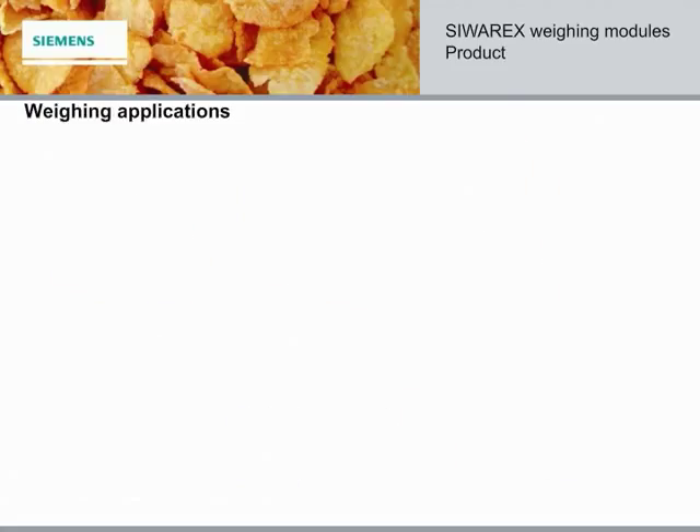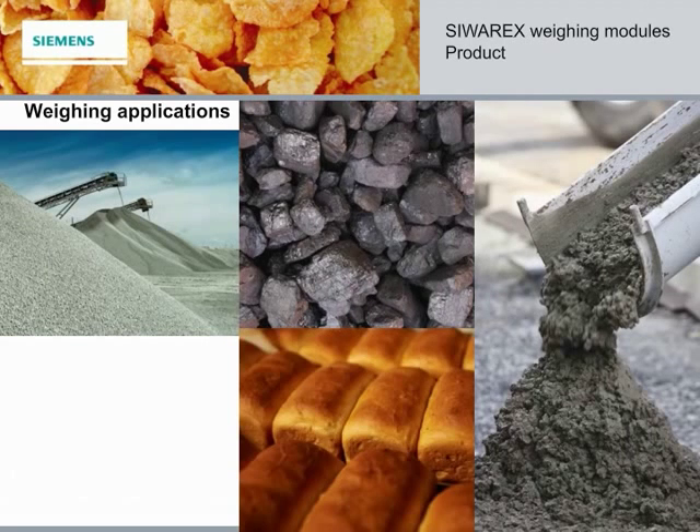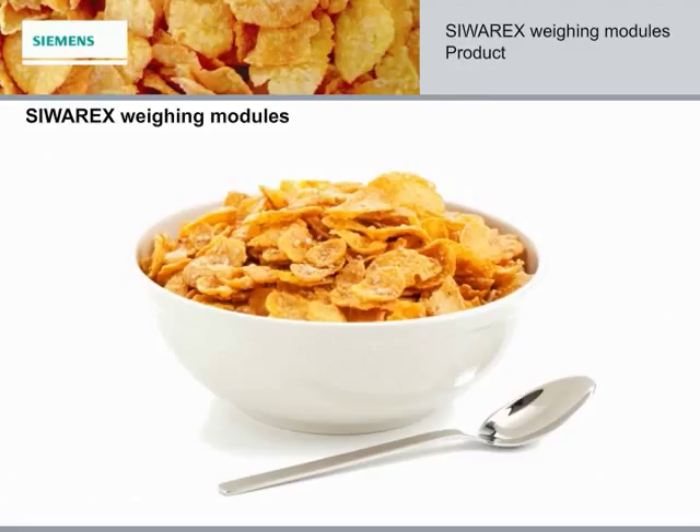Whether your application is crushed stone, cement, coal, food processing, or chemicals, our dependable weighing and feeding instruments will help your profitability in today's competitive environment. In the competitive food processing industry, getting the right mix of flakes, sugar, and nutrients in every box of cereal is crucial. For this kind of recipe control, you can rely on our focus product of today, our CIVRx Weighing Modules.